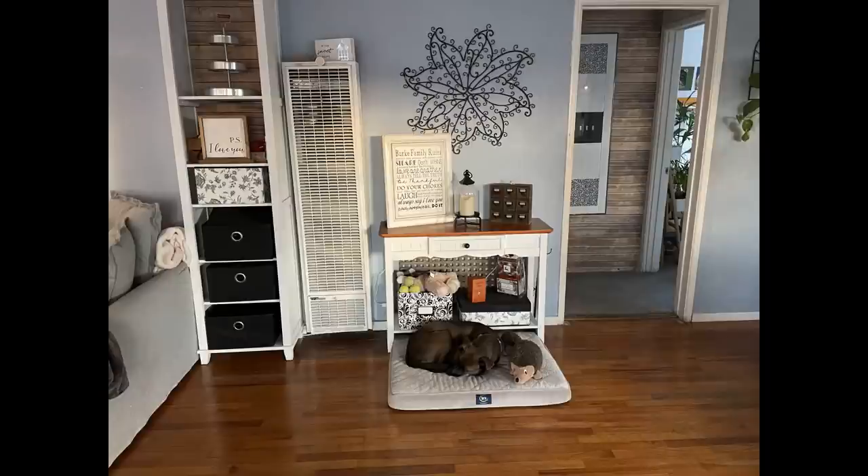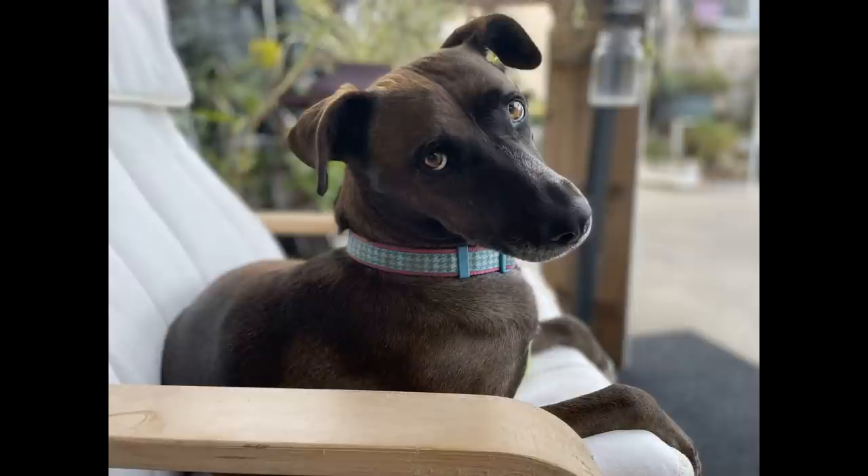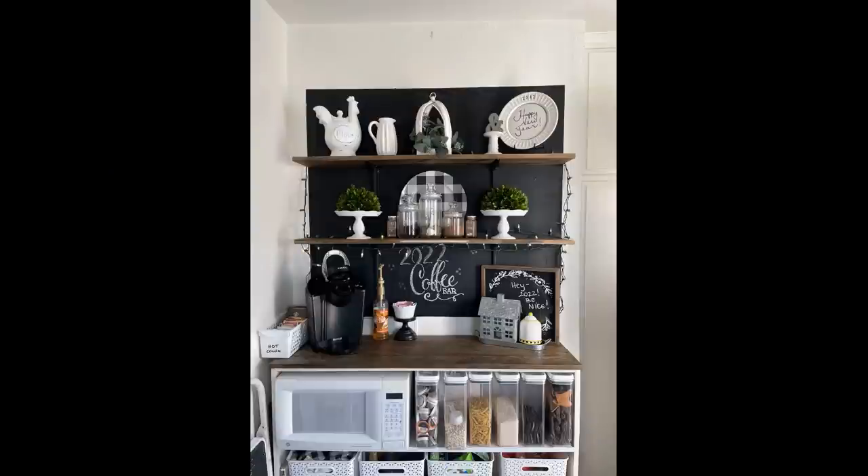Let me know in the comments if you'd like to see how to DIY this into artwork. This corner is where Yzma sleeps — she is the queen of the house and we make sure she's happy. I also went ahead and did my coffee bar and I really like the way that looks.